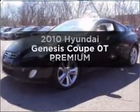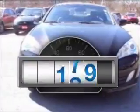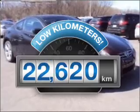Imagine yourself in this 2010 Hyundai Genesis Coupe. If you're looking for a first-rate auto, this one could be yours today. A low odometer reading makes this vehicle a great value at this price.